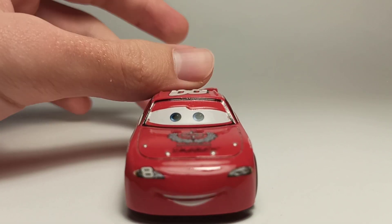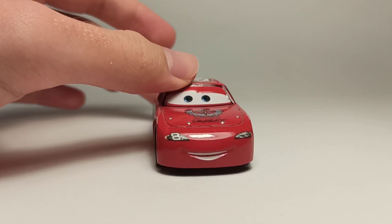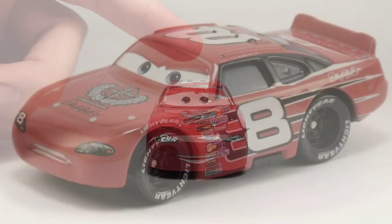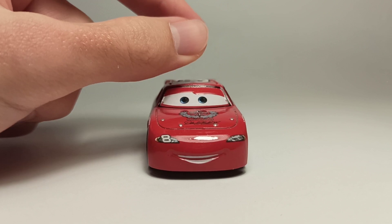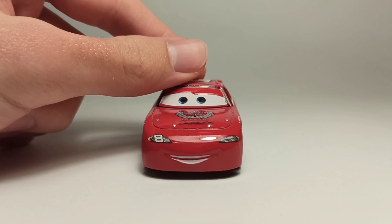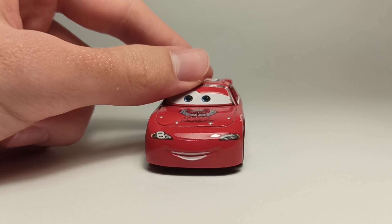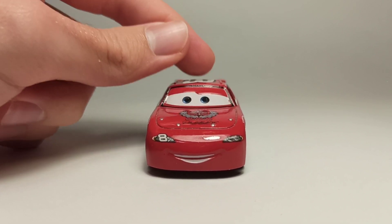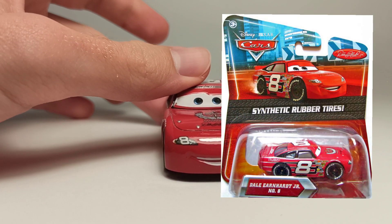In 2008 they released the 36 racer pack with all the Cars 1 racers, and they released Junior with the nitrate mold — same angry expression and all. Then in 2010, which was the last release of Junior, they released him in the nitrate mold again with rubber tires.